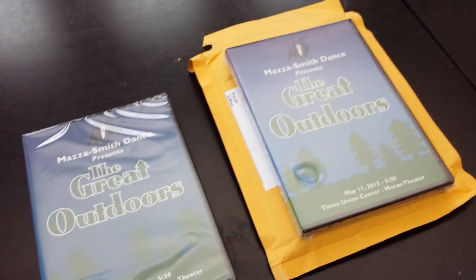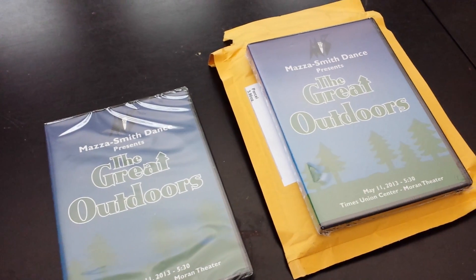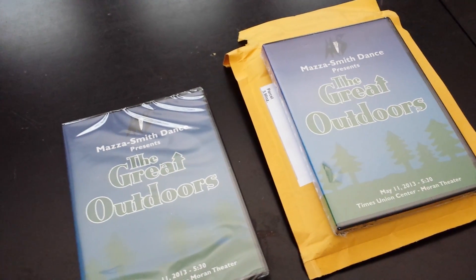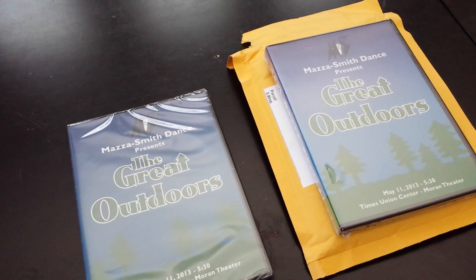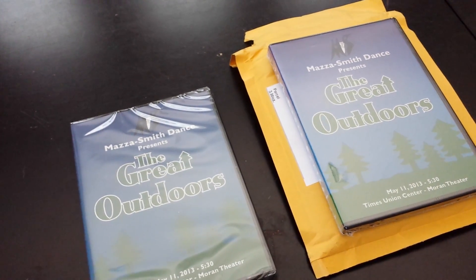I've just started to evaluate CD Fulfillment, and apparently they are supposed to handle that and they have much better customer service. It seems to be about a dollar more per disc in cost, but potentially, based on the amount of orders you're filling, could be well worth the price.